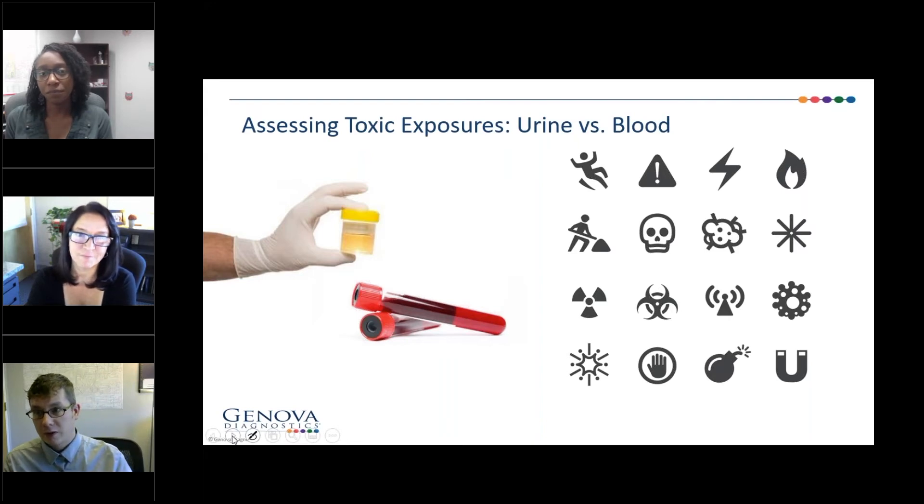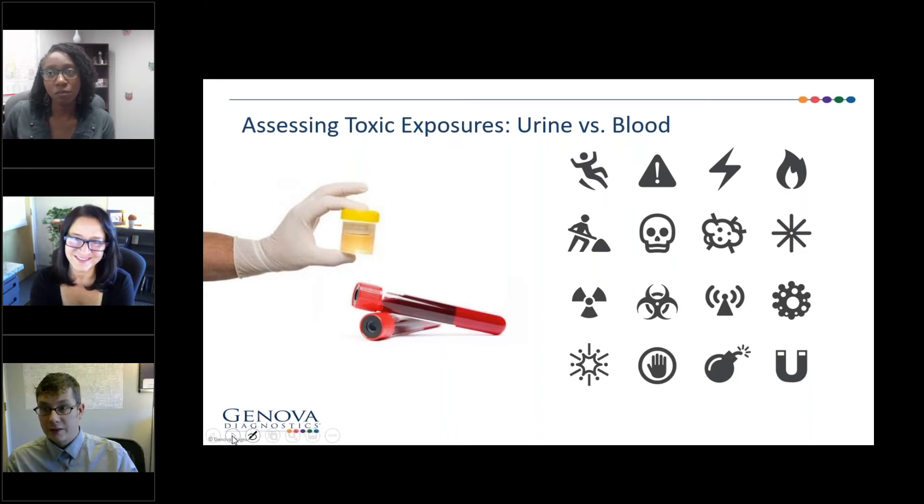So if you want to look at what your patient has been exposed to over the course of the last month or so, that might be where you would opt for something like the NutriVal with the add-ons for toxic elements. Or if you just wanted to do that individually, there's the Elemental Analysis Profile. The only downside is it's a little bit more invasive — it requires a blood draw. So that's part of the negotiation from a clinical ordering standpoint.